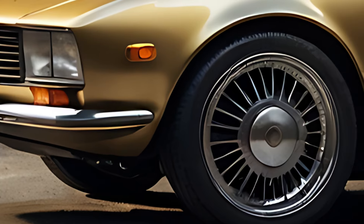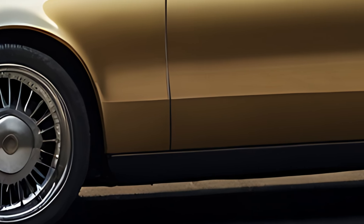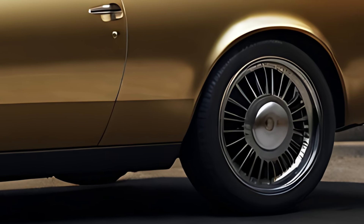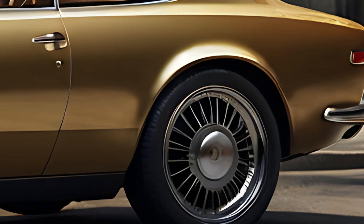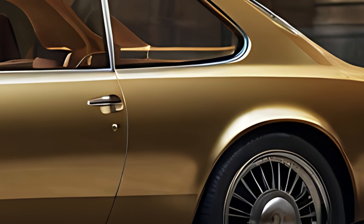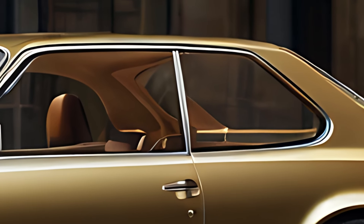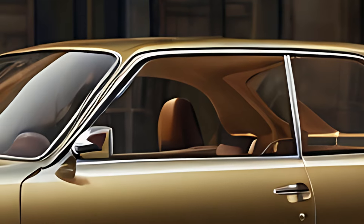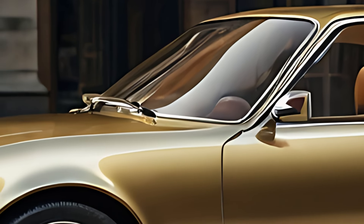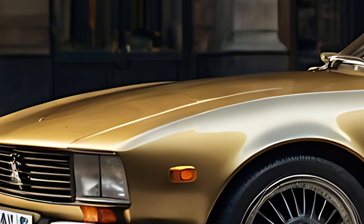The 2025 Peugeot 504 Coupe is a modern revival of Peugeot's classic 504, originally introduced in the late 1960s. This new addition blends the elegance of its vintage predecessor with contemporary design elements and cutting-edge technology, offering a nostalgic yet forward-thinking driving experience. The 2025 model pays homage to the original's timeless charm while incorporating modern performance, safety, and comfort features, making it an attractive option for enthusiasts of retro-inspired vehicles with a modern twist.